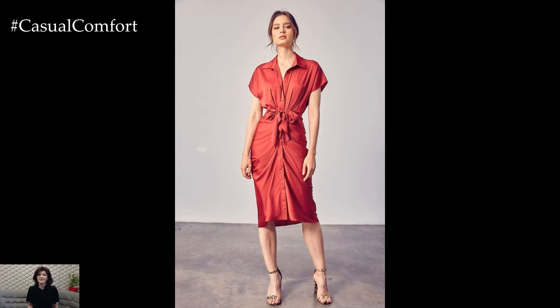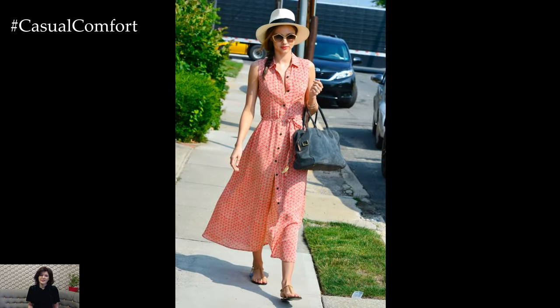Shirt dresses come in a variety of fabrics, from lightweight cotton to breezy linen, ensuring you stay cool and stylish all summer long.